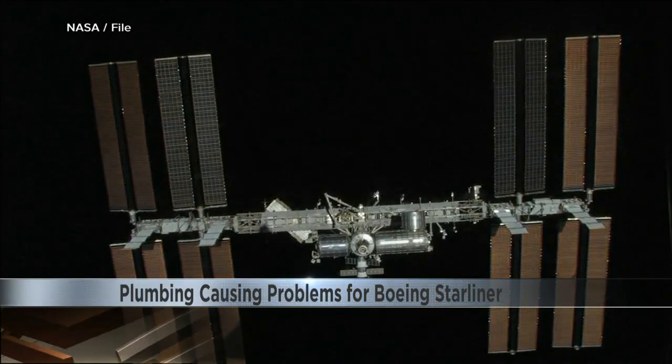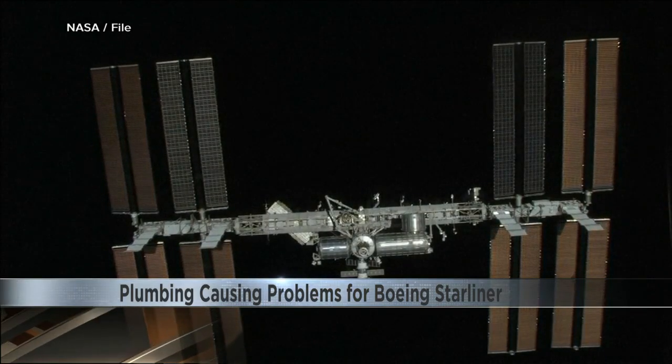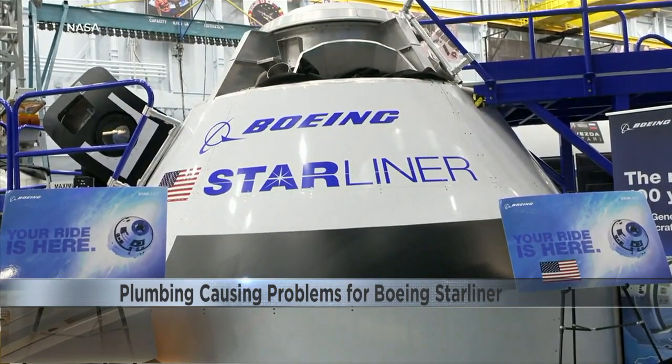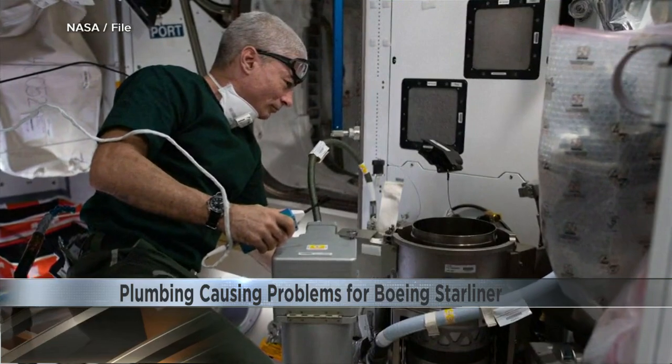It can't come soon enough for Americans on the International Space Station, because along with two astronauts, the Starliner will now carry some crucial cargo — a toilet pump, essential to keeping the water clean.